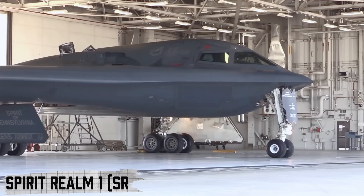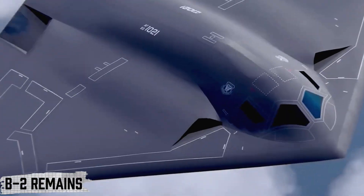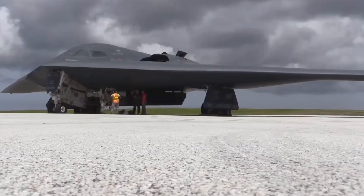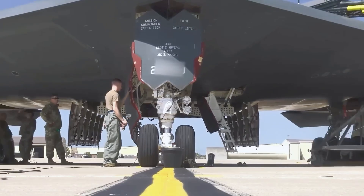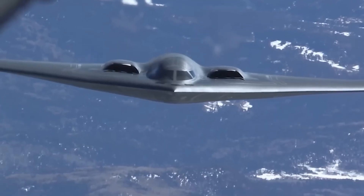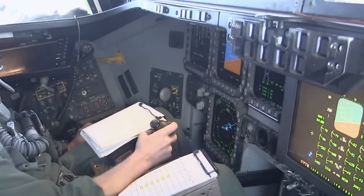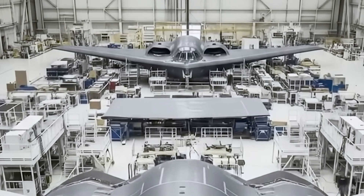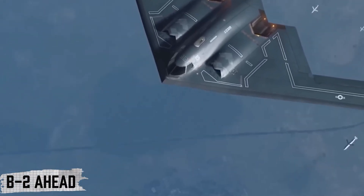Now, the latest upgrade package called Spirit Realm 1 (SR-1) ensures the B-2 remains a cornerstone of America's nuclear deterrent and long-range strike force. At its core, SR-1 introduces an open-mission systems architecture, essentially giving the bomber the flexibility to integrate new weapons, sensors, and communications much faster than before. Northrop Grumman calls it the aircraft's first agile integrated capability. One of SR-1's biggest advantages is phased software updates — instead of waiting years for massive overhauls, new features can be rolled out quickly, keeping the B-2 ahead of threats.